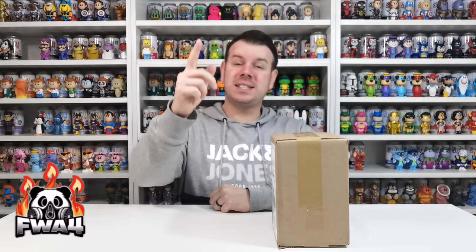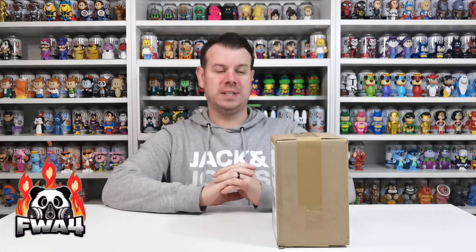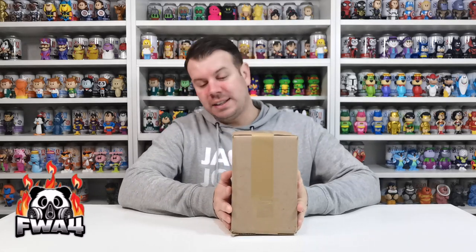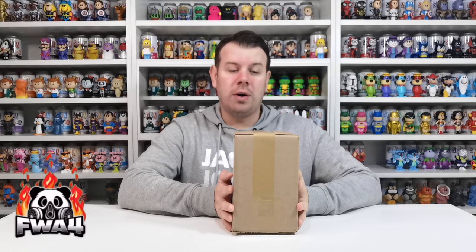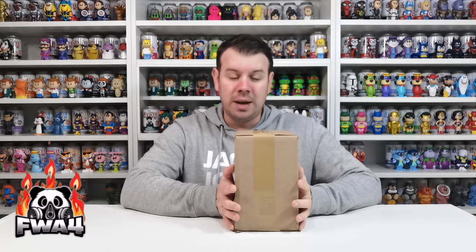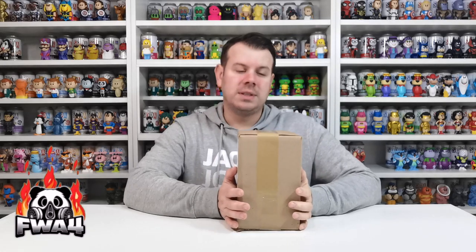What's up guys and welcome to the channel fwa4. In this video we are going to be doing a Funko NFT unboxing. This is all I have, and it's only thanks to somebody on the Funko NFT site — not too sure whether they want me to say their name — but I wouldn't have this Funko Soda without them.